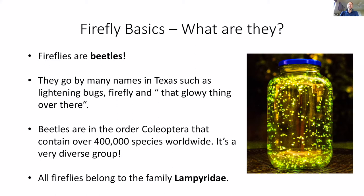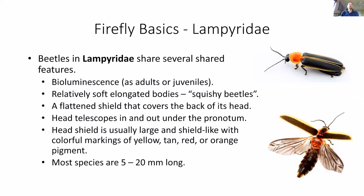All fireflies belong to the family Lampyridae. Beetles in the family Lampyridae share several characteristics that will be important later in this presentation. All fireflies, whether they're adults or juveniles, bioluminesce. The larvae bioluminesce, and then as adults they obviously flash.